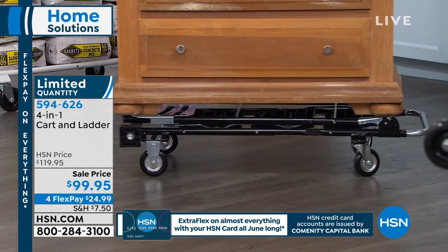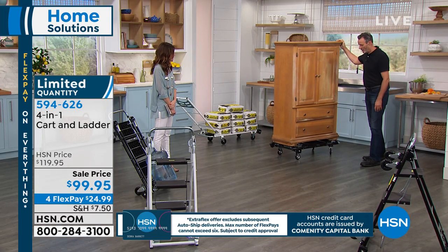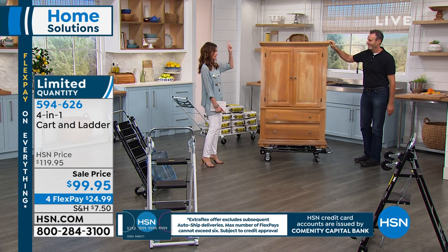With one finger, I'm pushing this — it probably weighs 100 pounds or so, but you could put up to 600 pounds on it. It's super smooth. Because it's on wheels — I mean, picture this — we've been thinking about it.